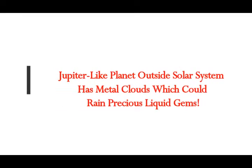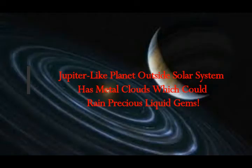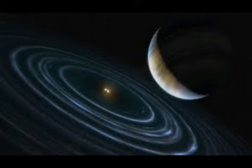A Jupiter-like planet outside our solar system has metal clouds which could rain precious liquid gems. Discovered in 2015, the exoplanet WASP-121b is believed to be orbiting a star that's nearly 850 light-years away from Earth.